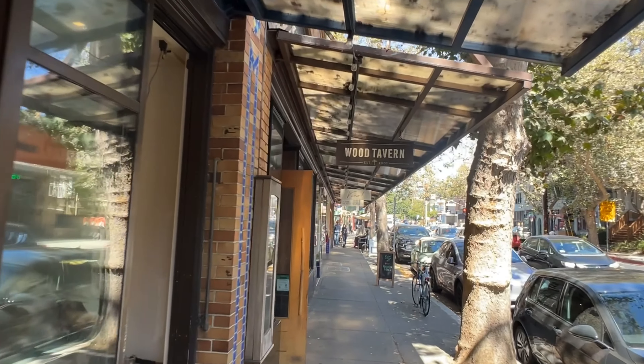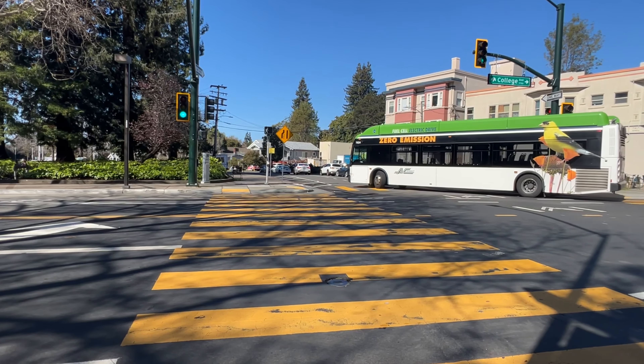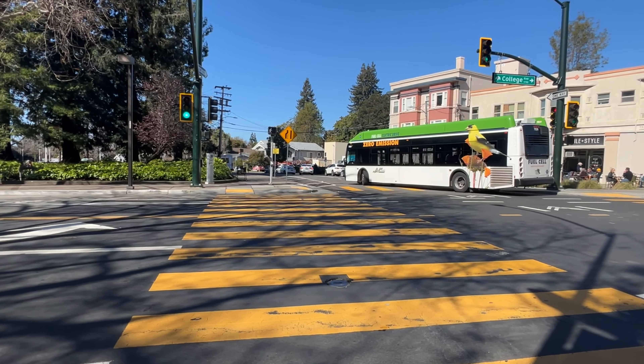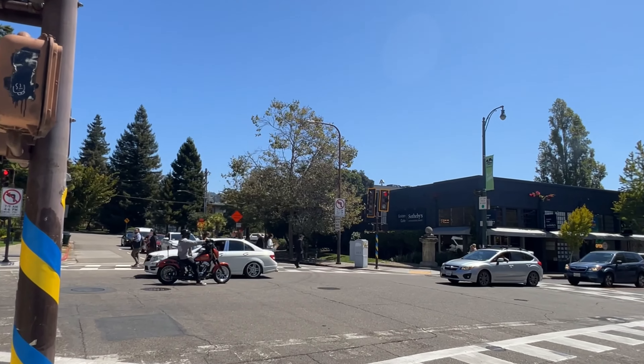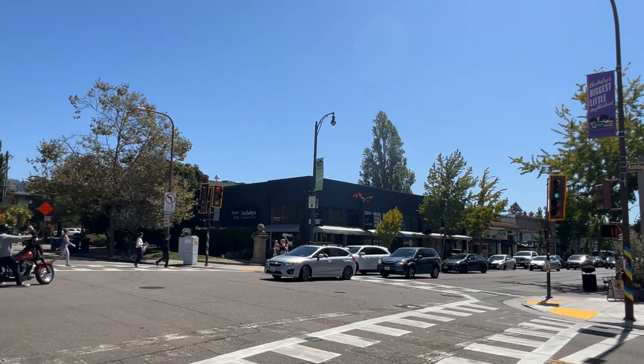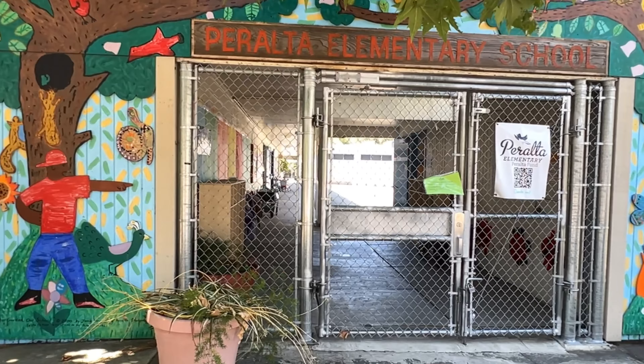Centrally located in a Walker's Paradise, this home offers easy access to everything you need — whether it's commuting from Rockridge BART Station, shopping at local favorites on Telegraph and College Avenue, or enjoying the nearby parks and schools.